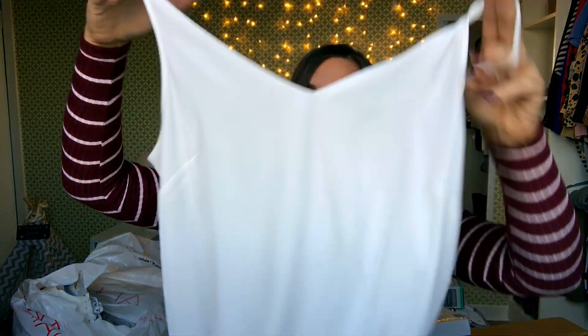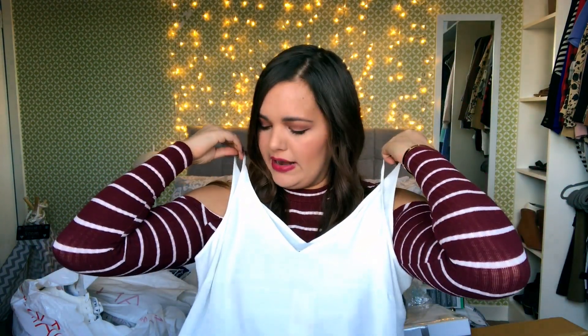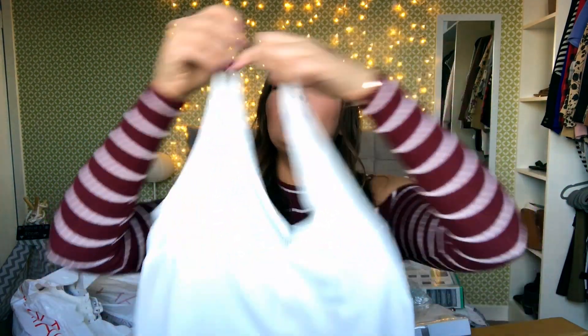Next I got a couple of these — they're just vests, like chiffon-style vests in white. They're pretty standard; I like to throw these on under cardigans. This was six pounds down to three pounds, so I got two of them.